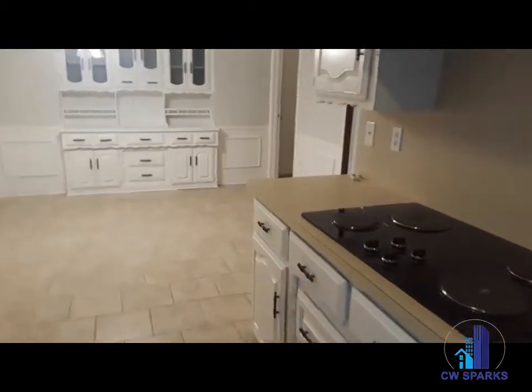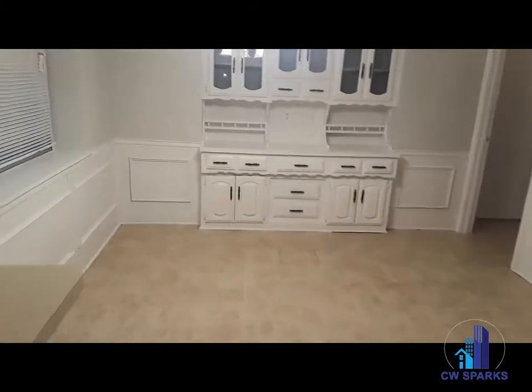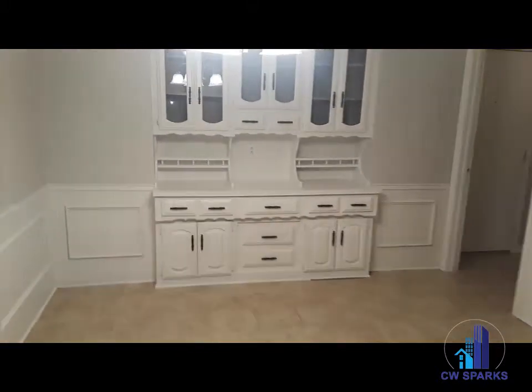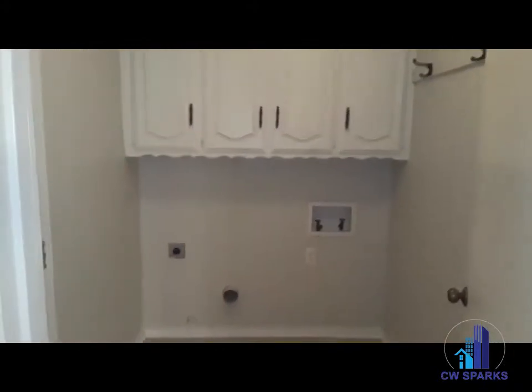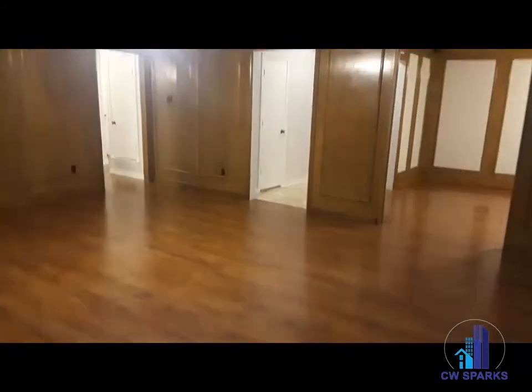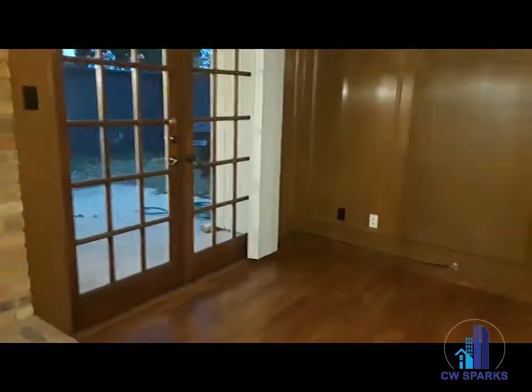It's available for immediate move-in. Two dining areas, formal living area, built-in courier, separate laundry room, full-size washer-dryer connections, separate patio and backyard with a shed.